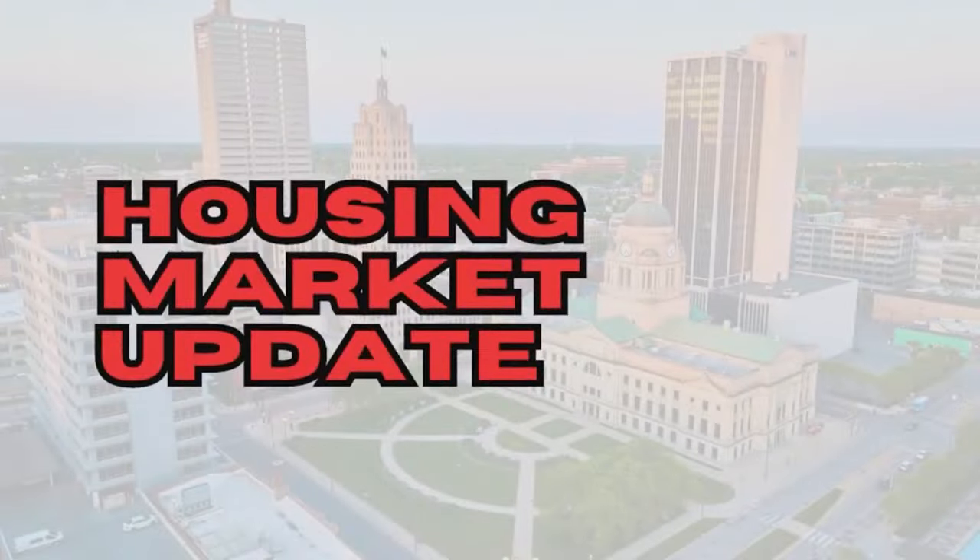If you want to know everything there is to know about buying land, building on your own lot, new construction in the greater Indianapolis area, or you just want to walk through a home you've seen advertised — text me or give me a quick call. Coming up is my latest monthly market update with actionable data to fuel your real estate success.